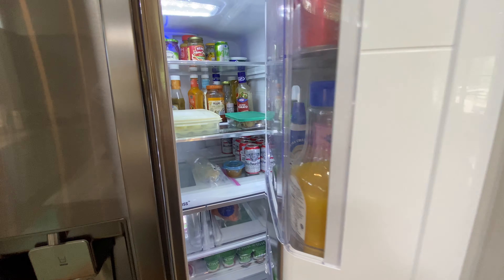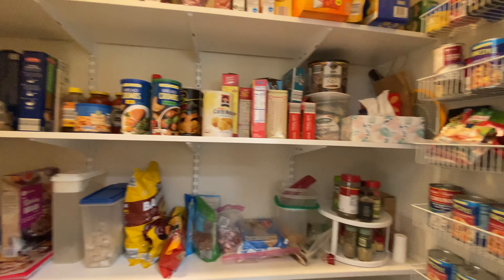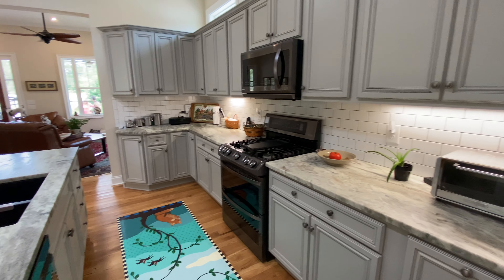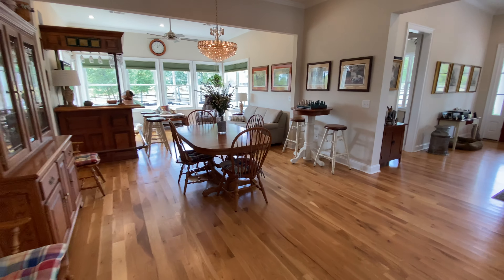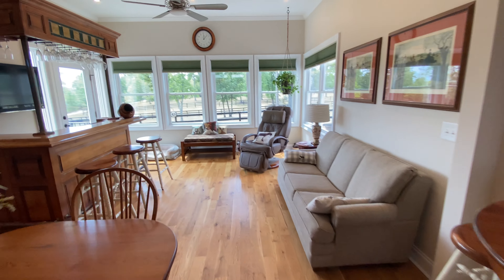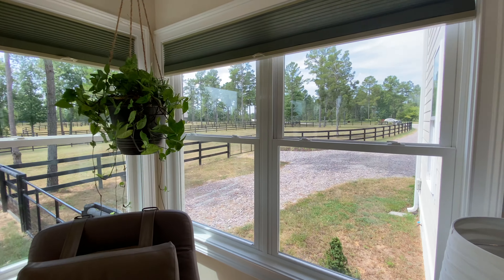Or the big door. There's a really nice pantry. The kitchen opens to the dining area and then to the sunroom, and you can see the paddocks.